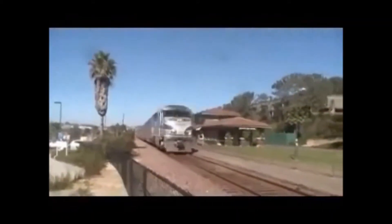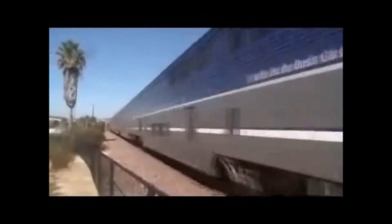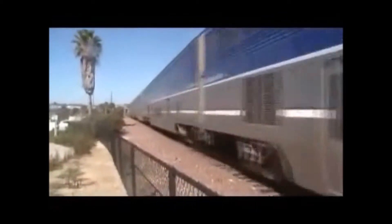Woo! Nice horn. I wonder what engine this is. It's that 457. 4-5-2, killer engine. Woo! Woo! And 6904. Woo!